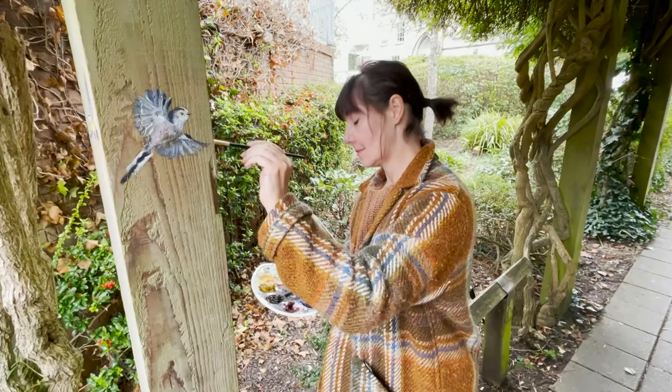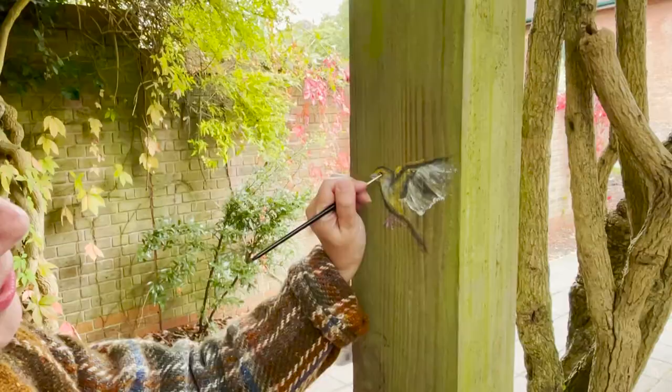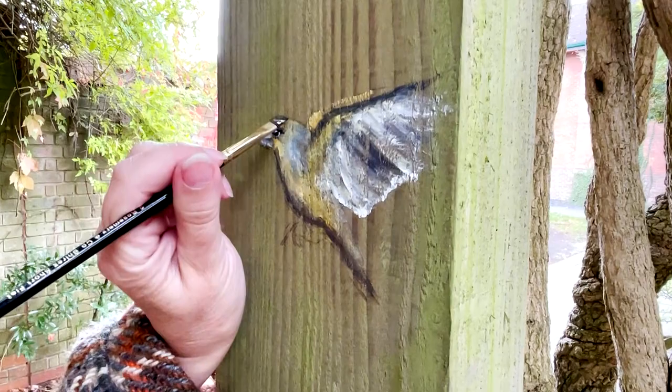I do get shop owners coming up to me now and asking if I can put a bird on their shop, which is sweet. I don't charge for any of this — anything that's in town is for free. It's for people, just to make the town smile.